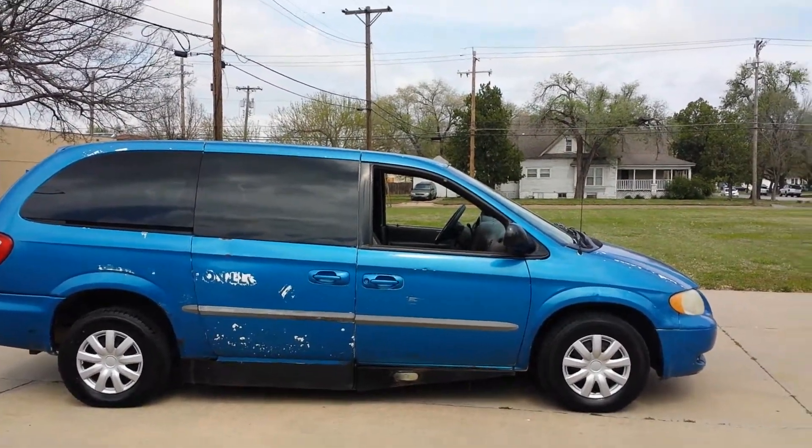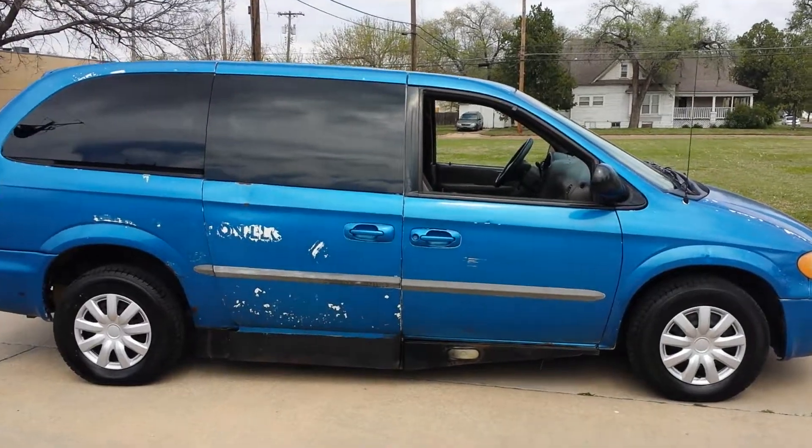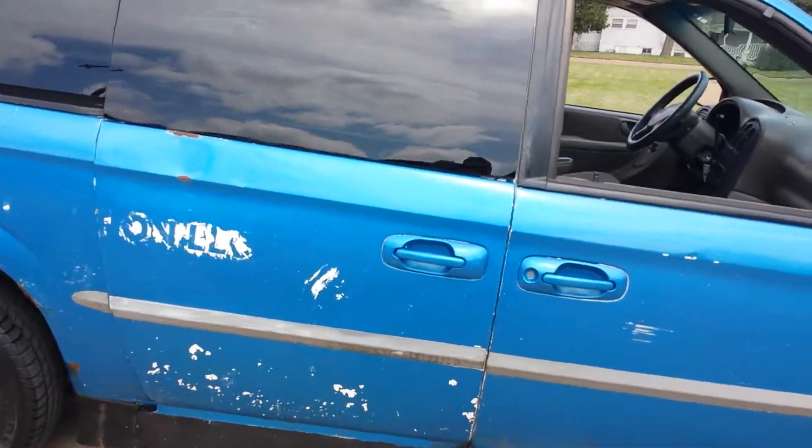Hey, it's Jeremiah with Affordable Mobility Solutions and I'm shooting a video today of our 2001 Dodge Grand Caravan handicap accessible van. Now as you'll notice, this van is not real pretty. It's old, it's got some miles on it.